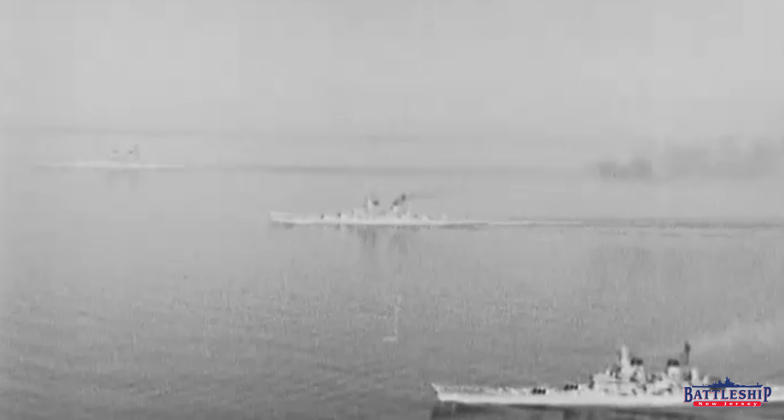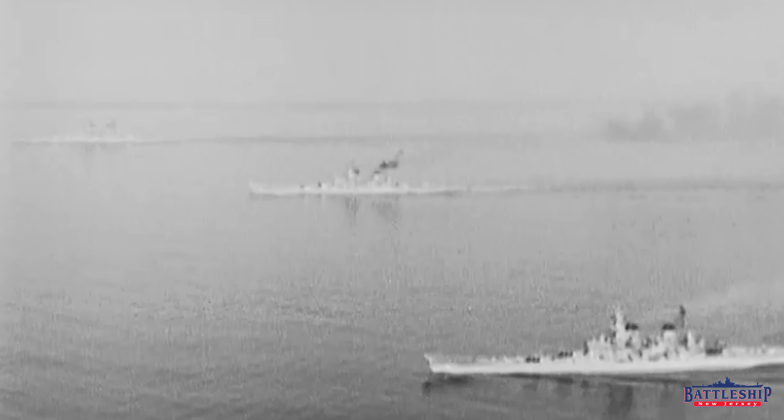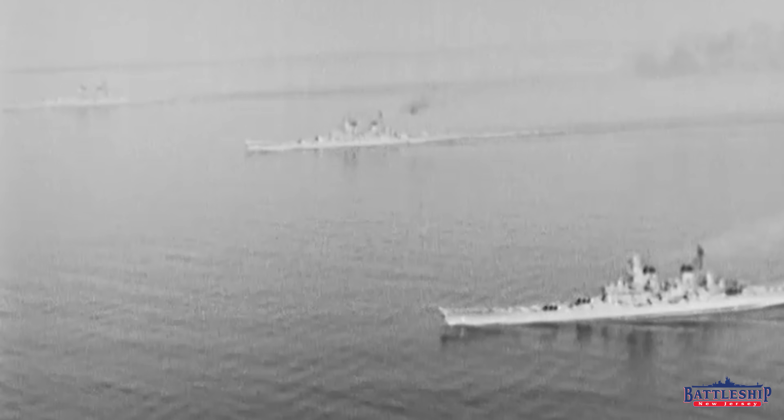The U.S. Navy design teams decided that the fast battleship design was more important, so that's where they were going to start, and then come back to the slower design later on. The slow design eventually, when World War II starts, is no longer restricted by the treaty, so it continues to grow until it's significantly larger than the 45,000 tons that the Iowas were designed to be.